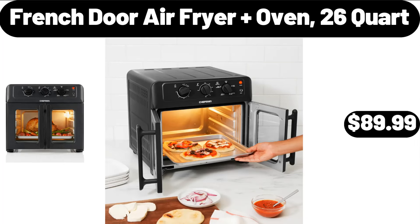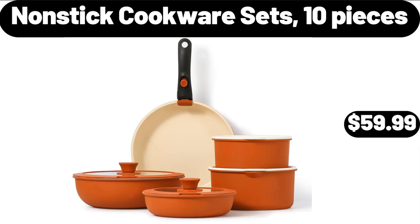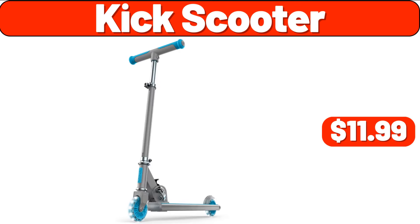French Door Air Fryer Oven, 26 Quart, $89.99. Nonstick Cookware Sets, 10 Pieces, $59.99. Kick Scooter, $11.99.